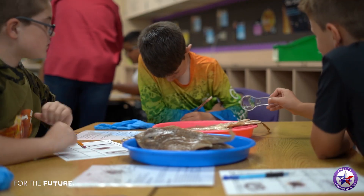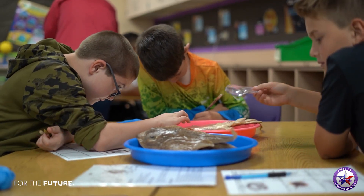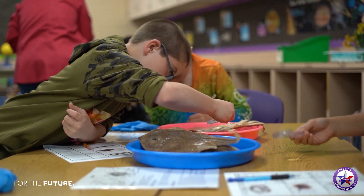The smell is a little strong, but overall they love seeing the different animals. Some of the kids have never seen these things before, so it's really cool to get to see them up close.